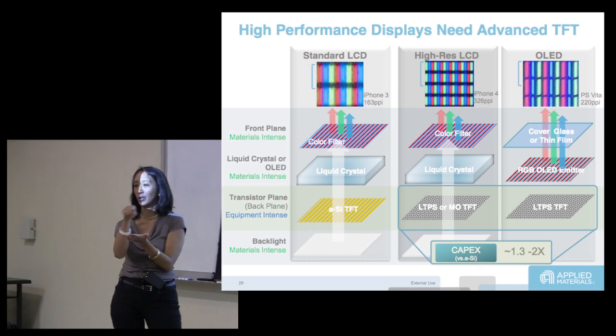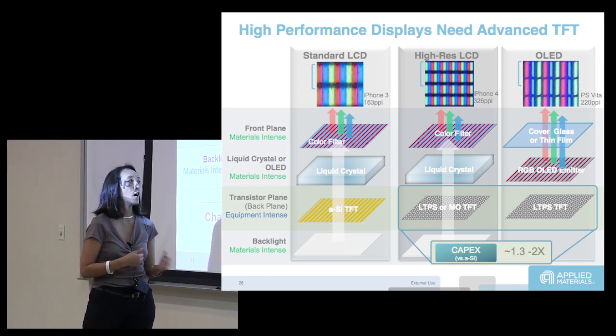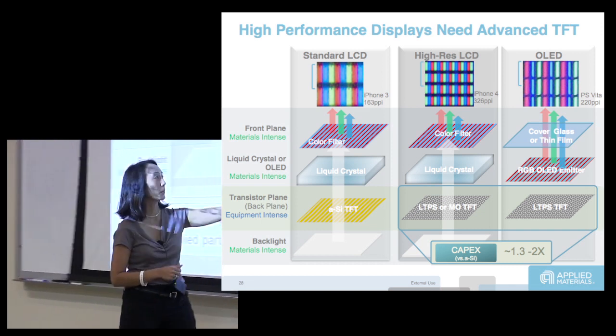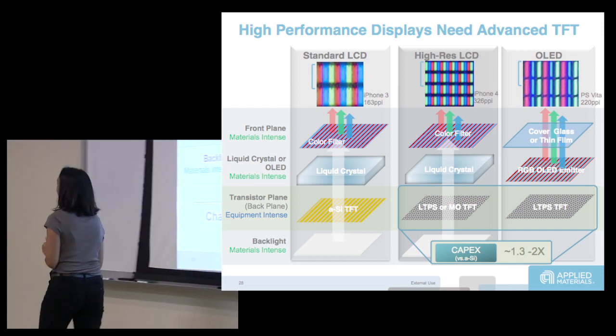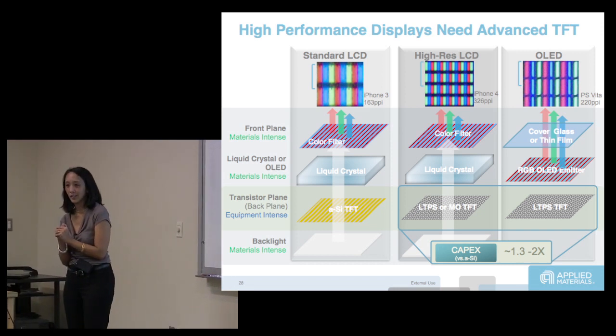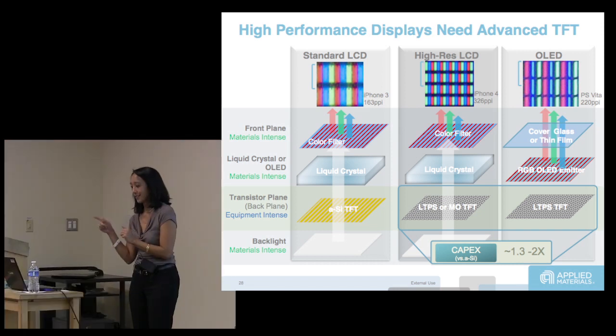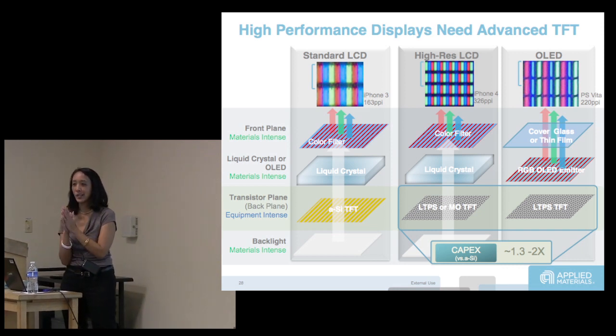For color, you're putting the actual color on top of the layers. Metal oxide TFTs are actually not fully proven out because the VT stability is not there. There are a lot of issues with getting to OLED beyond just the material usage and where materials land.